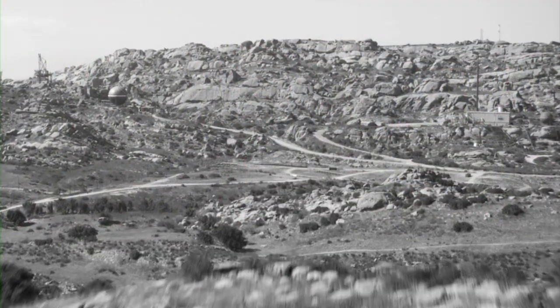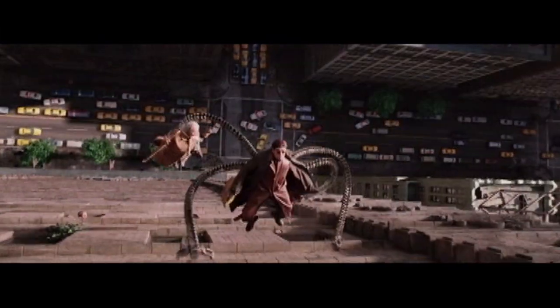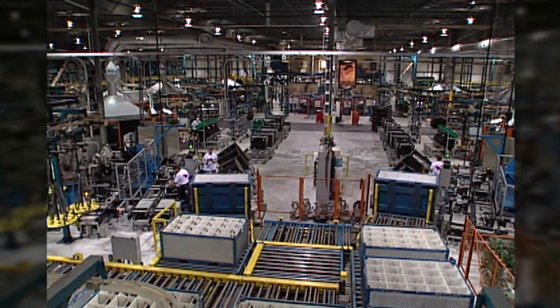Whether it's providing the latest technologies to provide surveillance in the world's hotspots, enabling a director's latest creative vision for a Hollywood blockbuster, or improving the yield and productivity of some of the world's leading manufacturers,